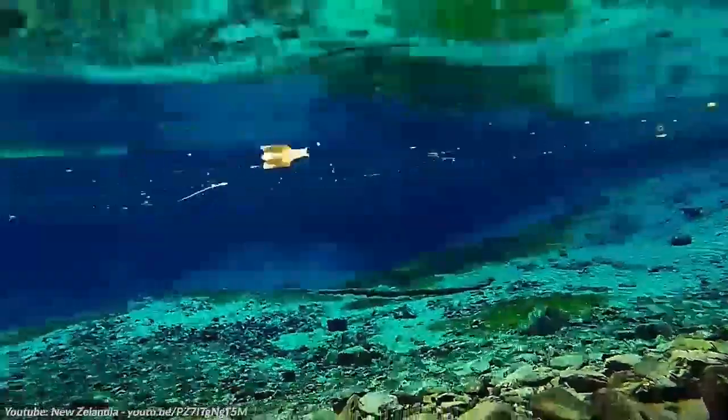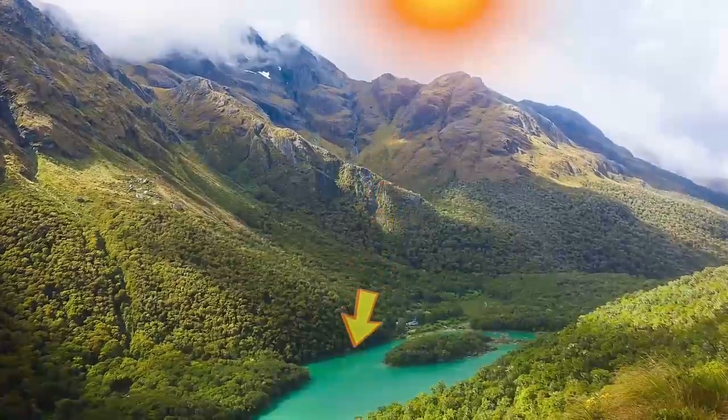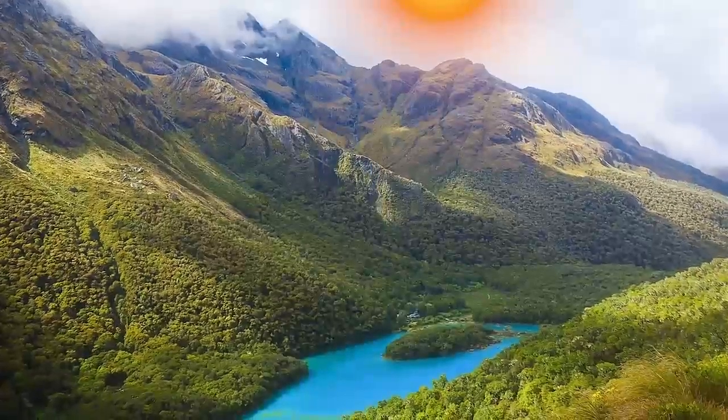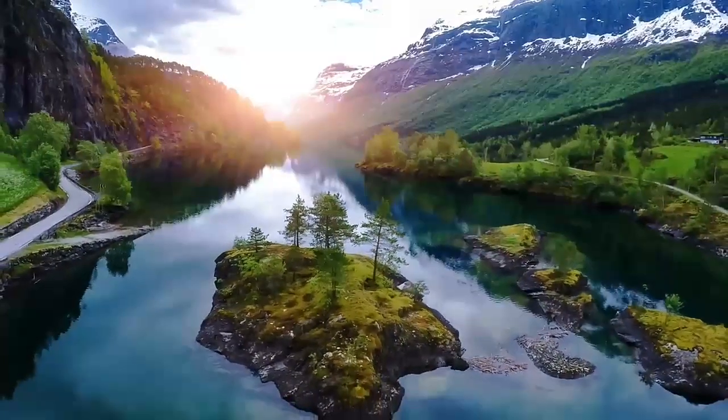To see it at its best, visit in summer. The higher position of the sun means that more light hits the surface of the lake, turning it a vibrant shade of blue. My oh my, the world is a beautiful place — I'm sure you'll agree.